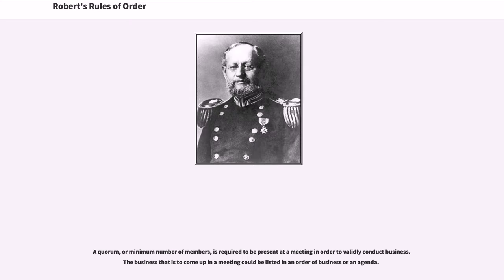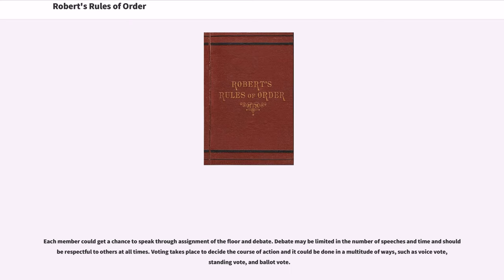A quorum, or minimum number of members, is required to be present at a meeting in order to validly conduct business. The business that is to come up in a meeting could be listed in an order of business or an agenda. Each member could get a chance to speak through assignment of the floor and debate. Debate may be limited in the number of speeches and time and should be respectful to others at all times. Voting takes place to decide the course of action and it could be done in a multitude of ways, such as voice vote, standing vote, and ballot vote.